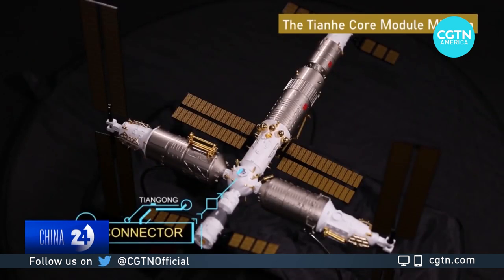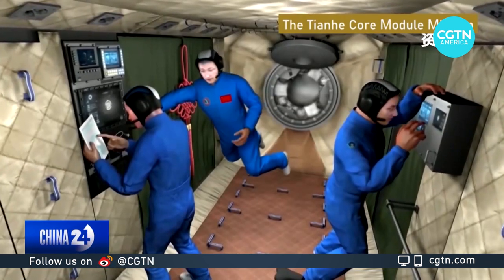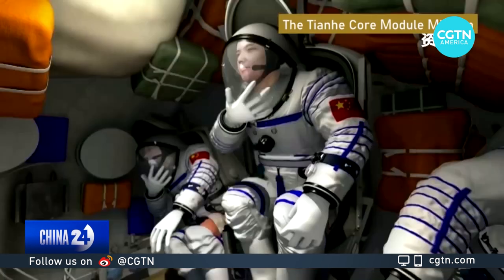The 16-meter-long core module served as the space station's management and control center, while also hosting three astronauts for long-term in-orbit missions.